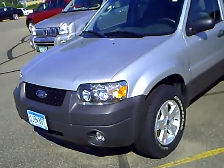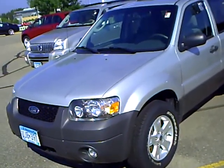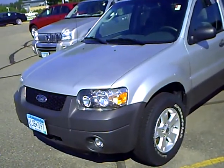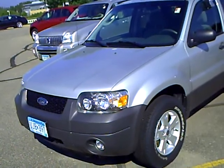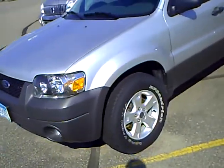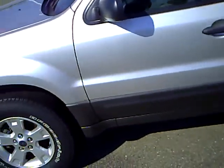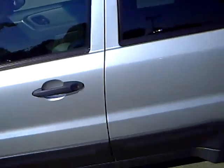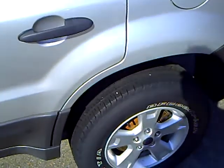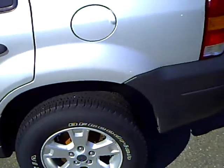Hi, my name is Lee Austin at Mills Ford, Brainerd, Minnesota. Today we're looking at a 2007 Ford Escape, stock number 1F100454A. The tires look really good on it, it's got aluminum wheels, and this particular vehicle has 101,771 miles on it.